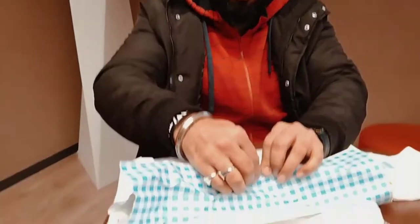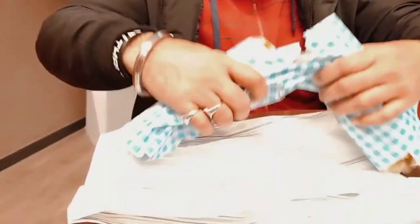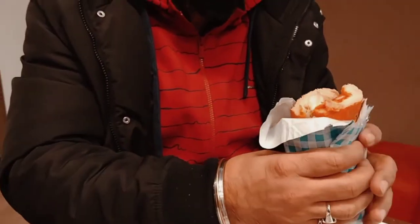We reached our office because we ordered takeaway. Now Chitandar is managing things — show the sandwich once.